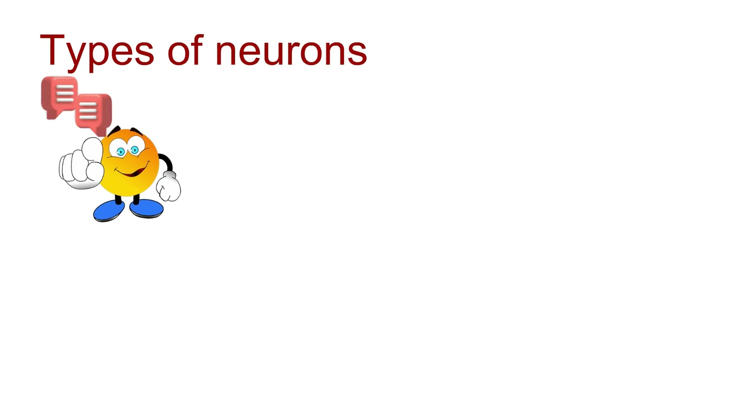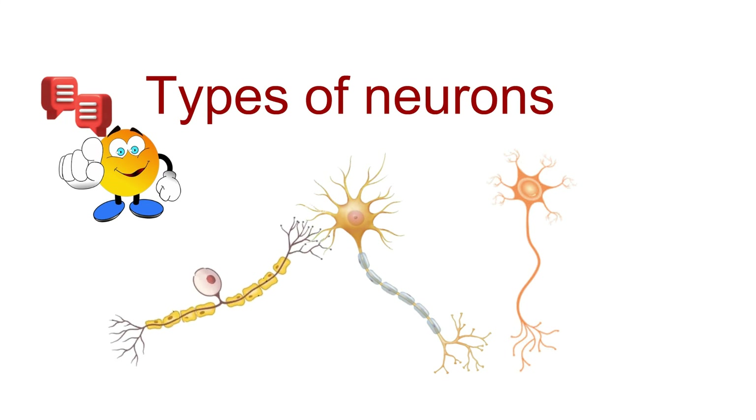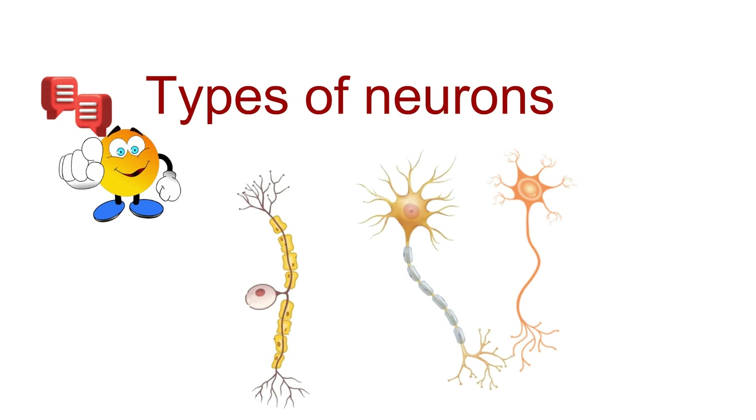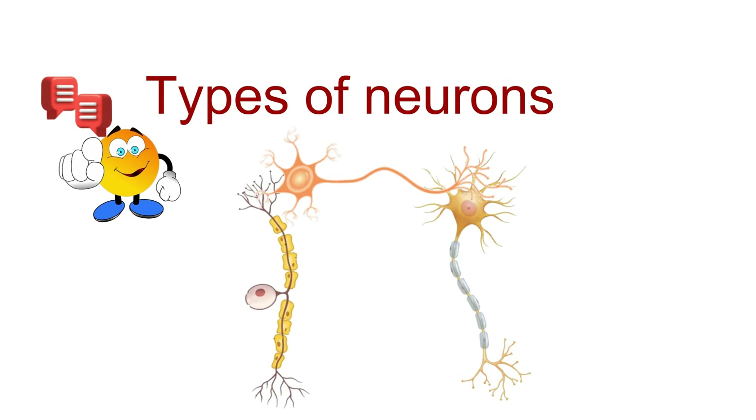Here's where you become part of the conversation. In the comments, let me know which type of neuron you find most intriguing and why. Are you more fascinated by sensory neurons, motor neurons, or the mysterious interneurons? I'll be responding to your comments throughout the week.